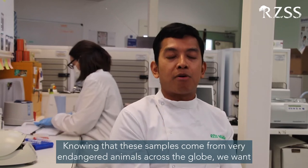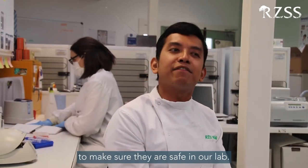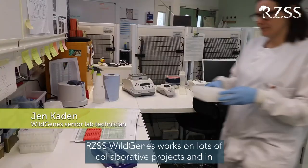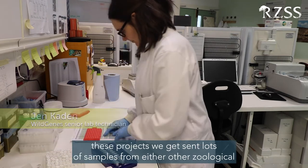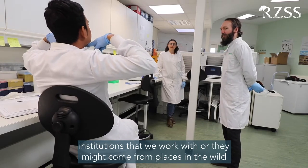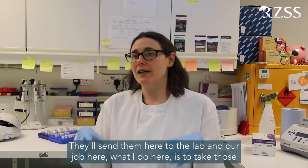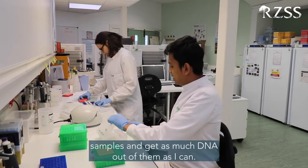It's also my responsibility to make sure these samples are stored and databased properly. Knowing that these samples come from very endangered animals from across the globe, we want to make sure they are safe. I'm proud to say my little role in this field has a big impact on global conservation. RZSS Wild Genes works on lots of collaborative projects, getting sent samples from other zoological institutions or from the wild where they've been collected by field researchers. They send them here to the lab, and my job is to take those samples and get as much DNA out of them as I can.